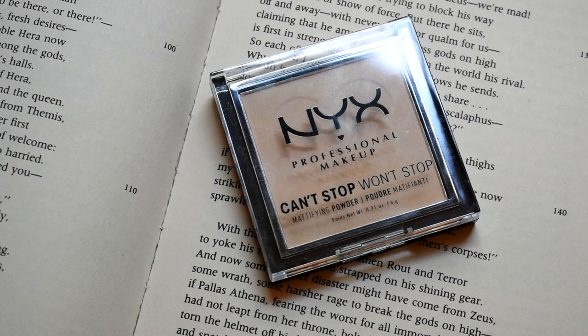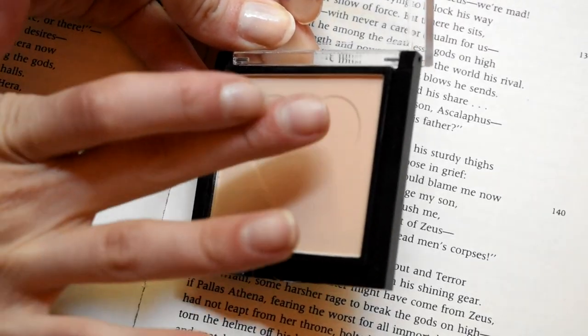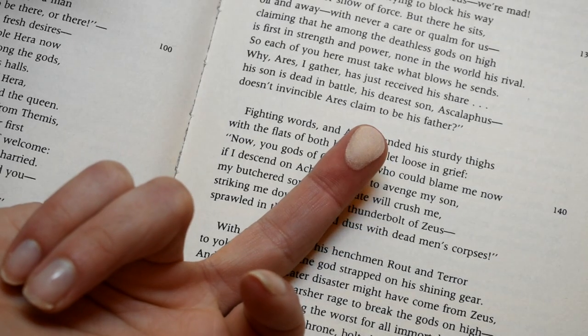I recently did a full face of NYX Cosmetics on my channel — I'll link it if you haven't seen it. To complete that full face, I needed a face powder and I really wanted to try this Can't Stop Won't Stop Pressed Powder in the shade Light. I am obsessed with this powder. It's gotten great reviews and I can see why — it's very mattifying and blurring, but also very velvety and smooth. It doesn't look dry or cakey on the skin. I'm a very harsh critic of powders because I have dry skin and a lot of powders do not like my skin. But this one is dry skin approved, especially for hotter months — keeps your skin mattified but not too flat or chalky. This is very reminiscent of the Charlotte Tilbury Airbrush Flawless Setting Powder, but I actually prefer this one. Hot take, I know — but personally I like this one better. It is a serious gem at the drugstore.